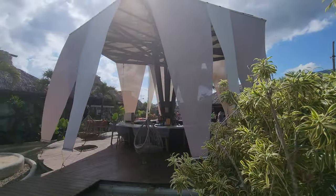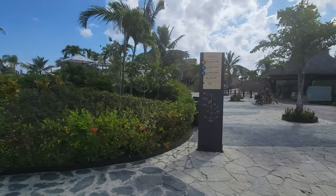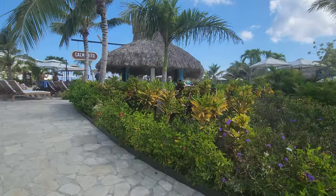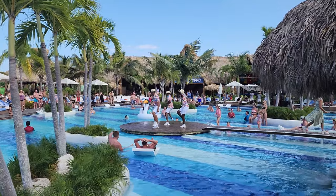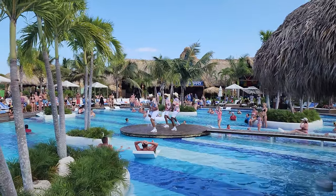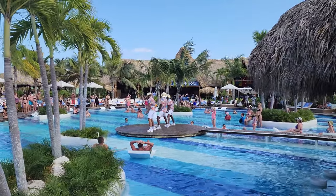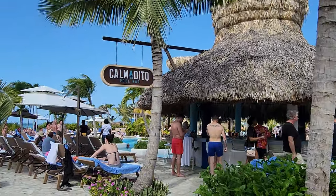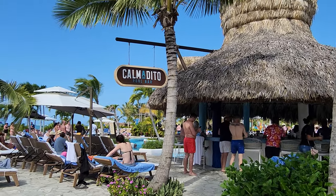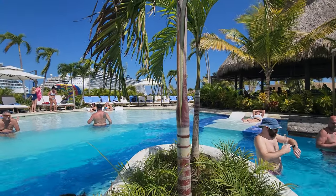We're heading to the actual pool. This is the main pool area — there are some bars and restaurants that surround it. If you like a lot of fun and music, this is the place to be. They have DJs and dancers that come out and it's just a great time. There are bars that surround the pool and it is a great little spot.